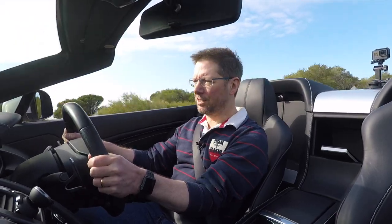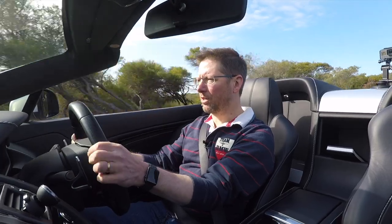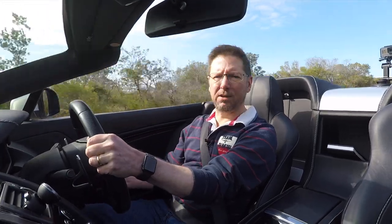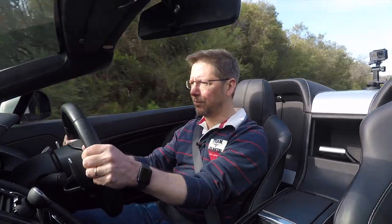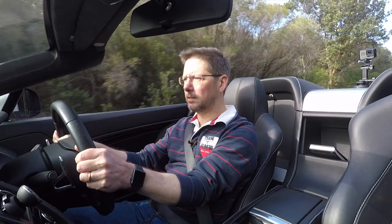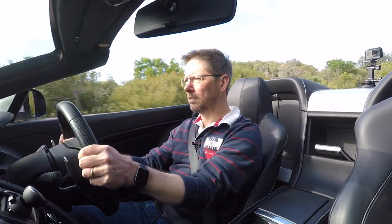First impressions are that this is a very tight, light sports car. It's quite different from the Maserati Gran Turismo, which is more of a GT. This has a much lighter feel about it. Similar in many ways.